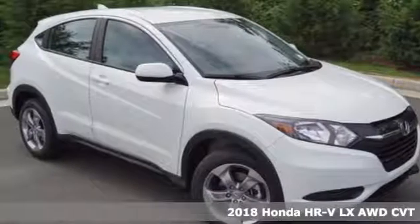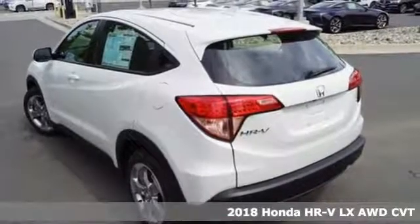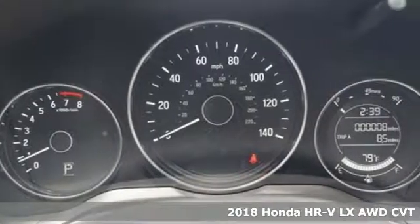Here's a 2018 Honda HR-V. Honda has created some of the most admired vehicles on the planet, and it comes with great features you'll love.